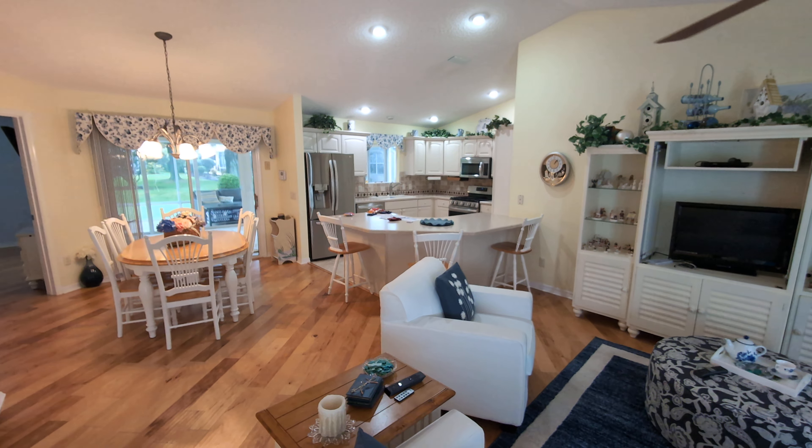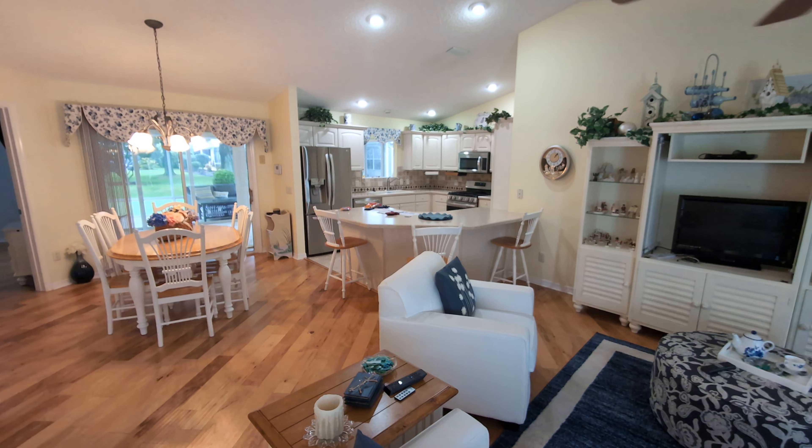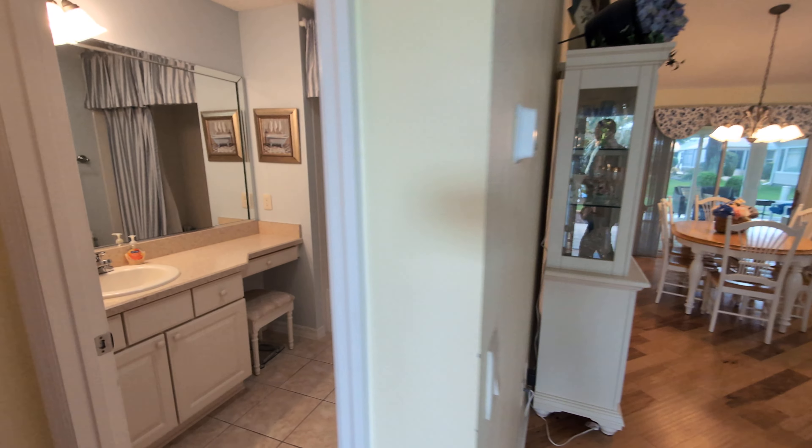Now this model is very reminiscent of the Amarillo model, or the Azalea, the Maple — very similar floor plan. We'll take a look.